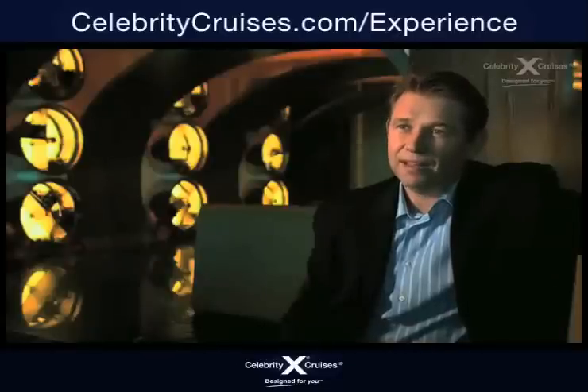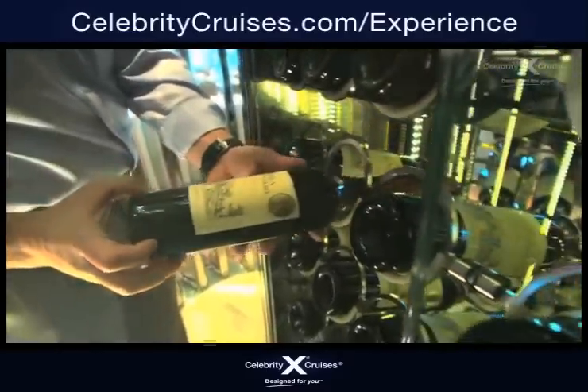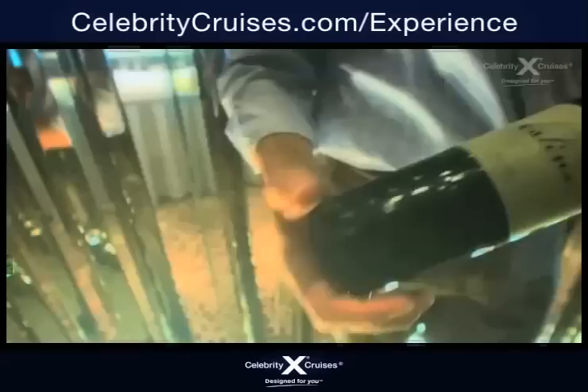We have cellar masters on the ship and they're in charge to make sure they do a concise inventory of every single wine that we have.